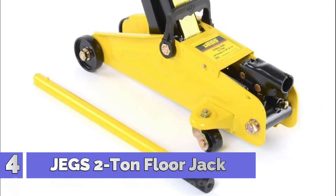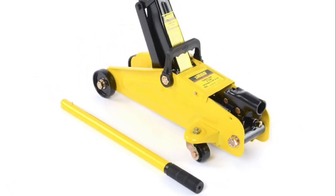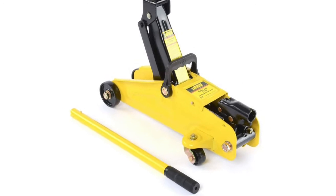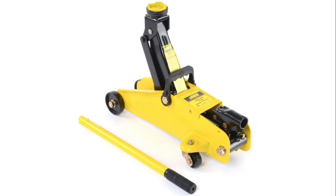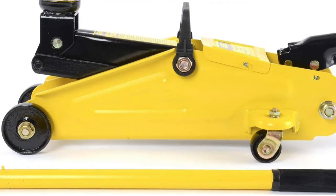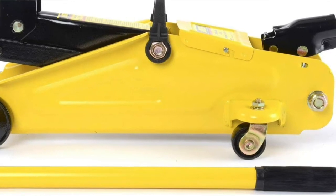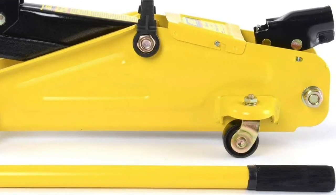Number 4: JEGS 2-ton hydraulic utility floor jack. Lightweight design allows you to roll the jack around with ease. 360-degree rotating saddle allows for easier movement. Versatile lifting range of 5 to 13 inches to allow for repairs. Yellow finish for great visibility and long life. Heavy-duty construction to allow lifting up to 4,000 lbs.